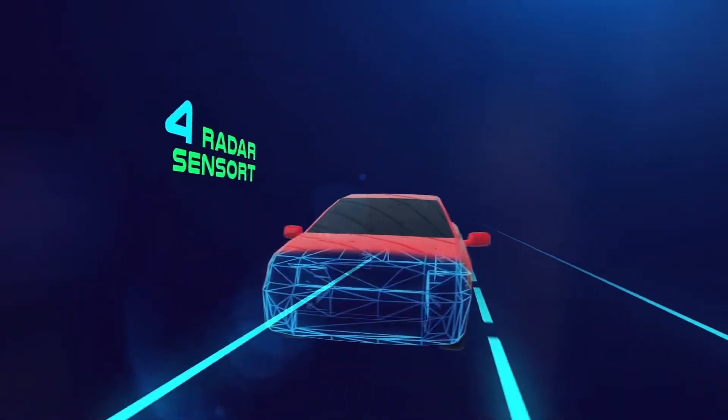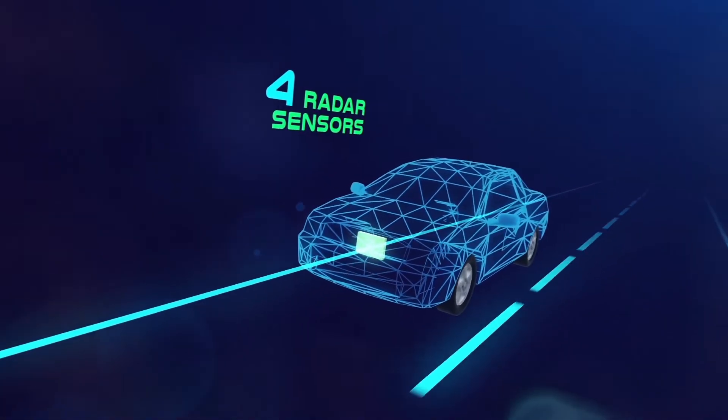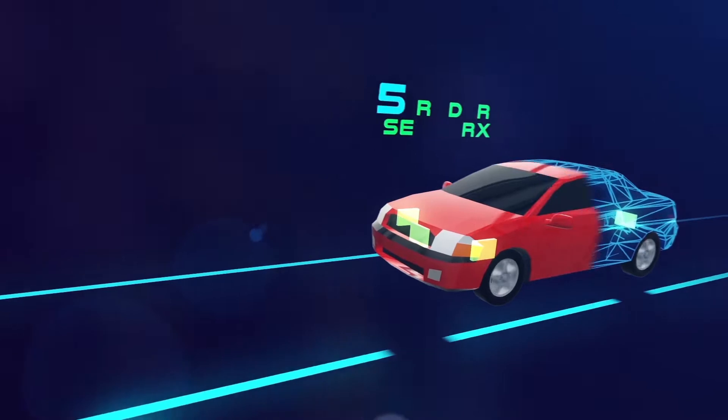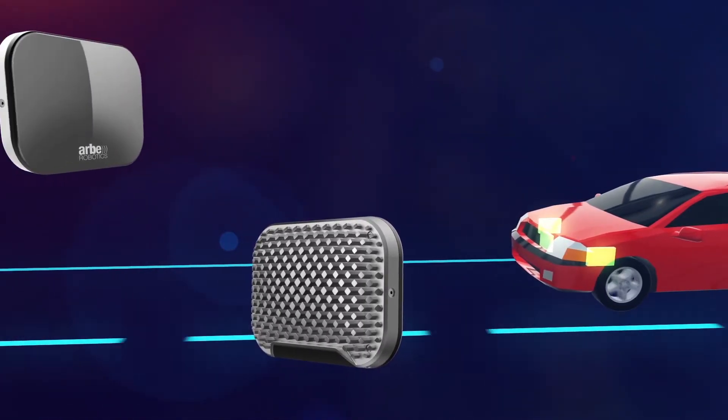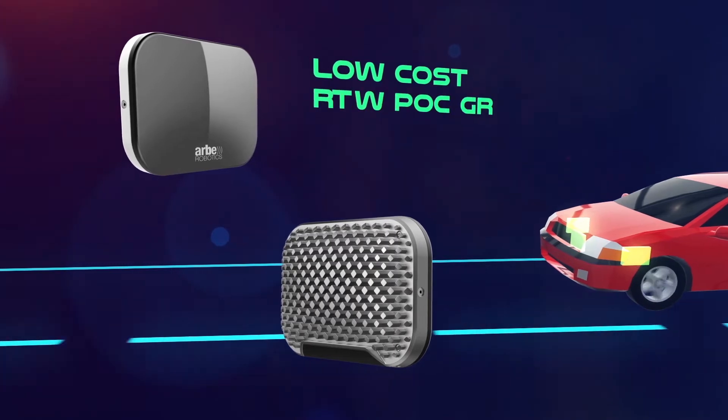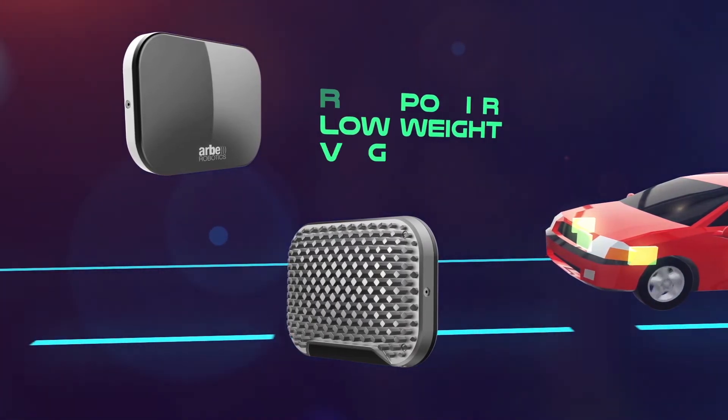The system is composed of four radar sensors — one for the front, two with lower range for the sides, and one for the back. Our patented technology is implemented on a chipset smaller than a coin, and our sensors are low-cost, low-power, low-weight, and small in size.